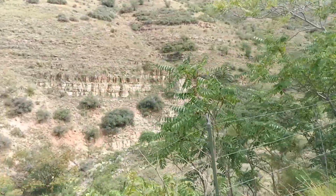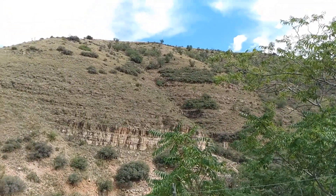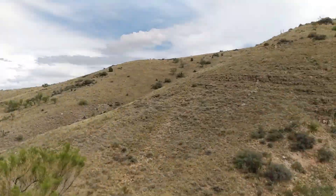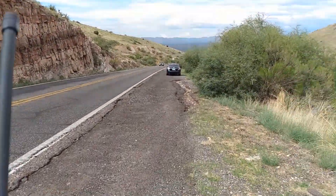That hill over there — man, you know what? I didn't even go to the top of that. I bet there would have been something there. Keep searching for some mines. Hello guys, made it to camp, got everything set up.